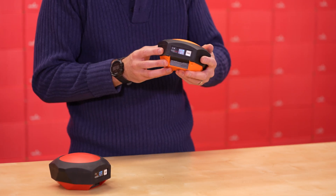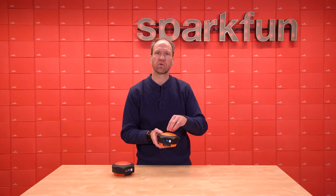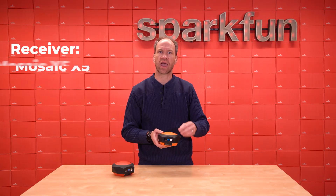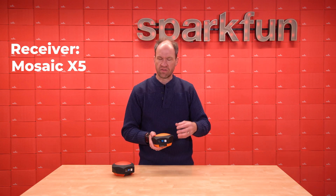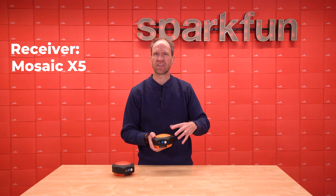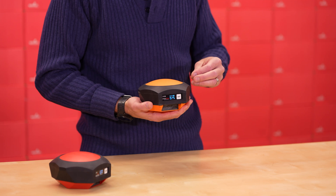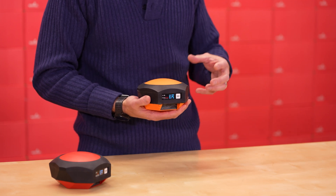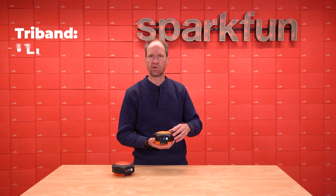Now this is a huge upgrade from the original. From the outside, obviously, it's orange, but internally we've upgraded the receiver to the Mosaic X5, which is really the gold standard for high precision positioning and all things anti-jamming and spoofing — that upper echelon of high precision reception.